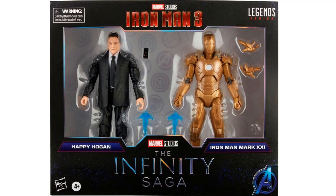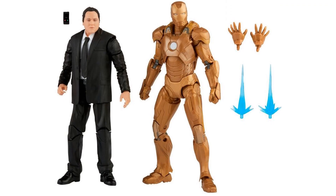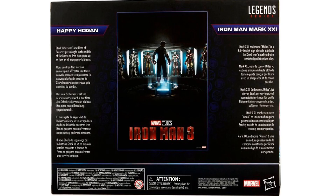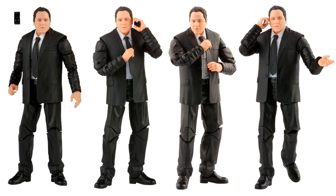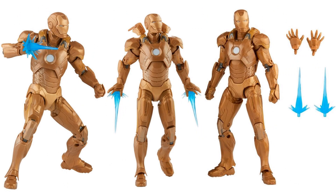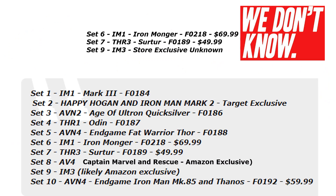Then we have our Target exclusive 2-pack with Happy Hogan and Iron Man Mark 21 — love this gold armored Iron Man, and we finally got a Happy Hogan figure. It's $50, coming out August 1st, and pre-orders are available now on Target. Happy comes with a cell phone, and Iron Man gets blast effects and extra hands. Here are close-ups of both figures in various poses. This is a larger scale suited body, which is pretty cool.